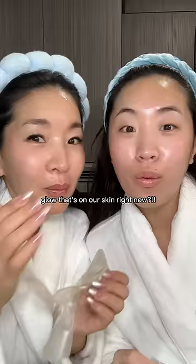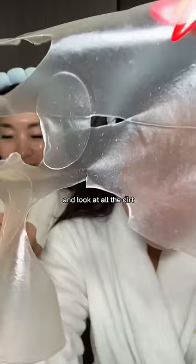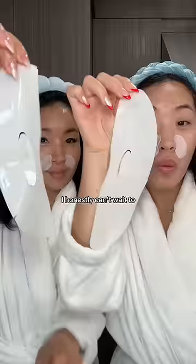Are you guys seeing the insane glow that's on our skin right now? I can't believe that this is our skin right after getting out of bed. Look at all the dirt and excess sebum that came off my face. The coolest part is that you can wash your face in the morning like usual but your face will still feel so hydrated and glowy. I honestly can't wait to see what Korean skincare invention comes out next.